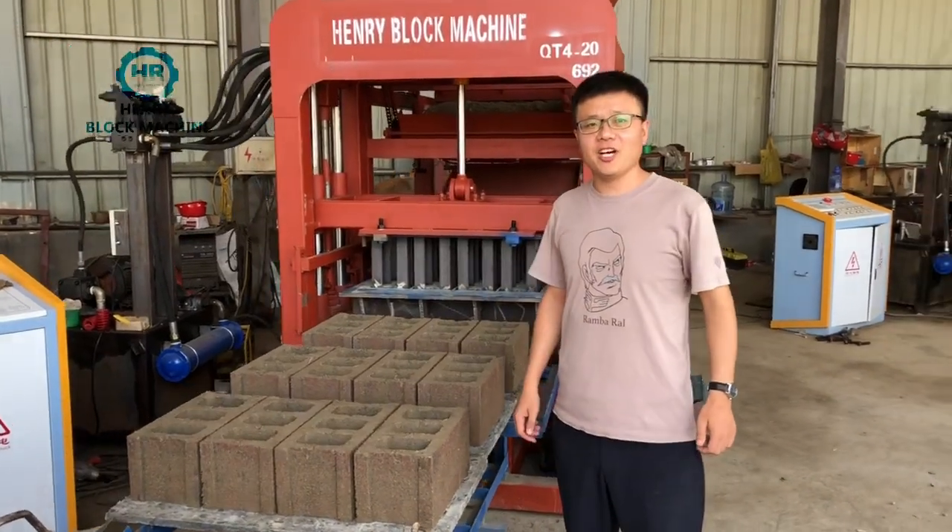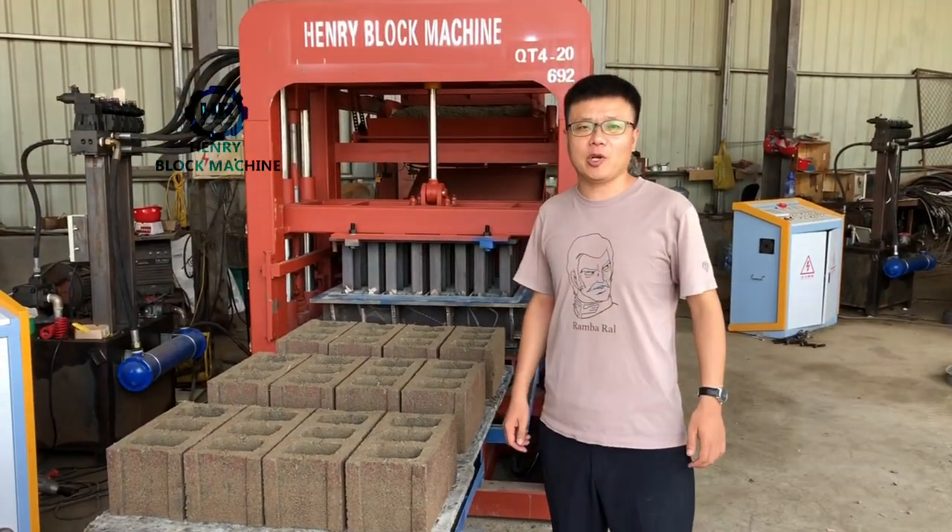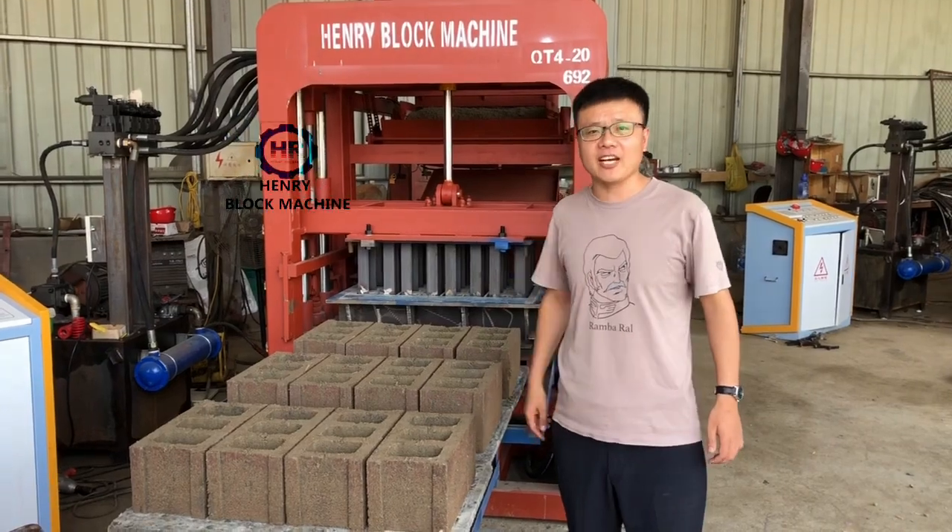Hello, good morning buddies. This is the Henry Intelligent Block Machine Company. My name is Isaac.